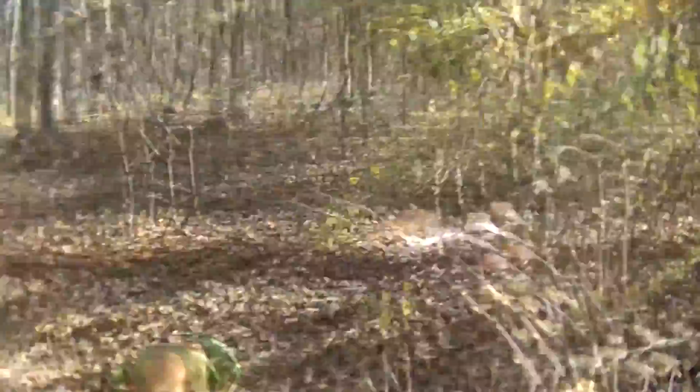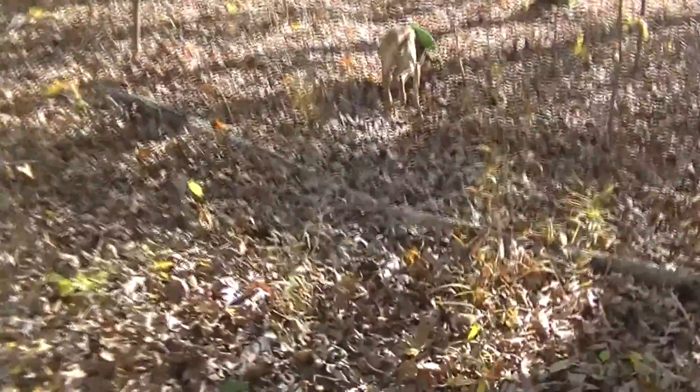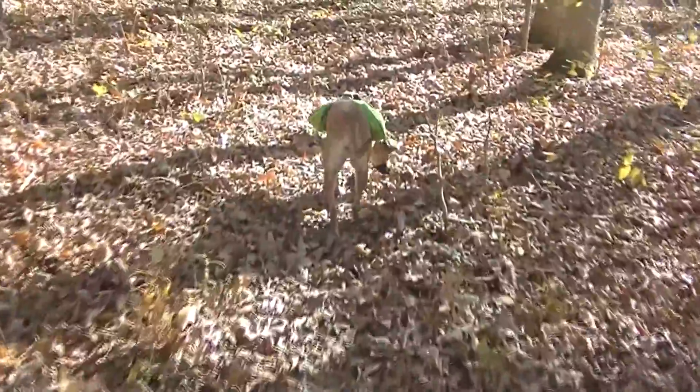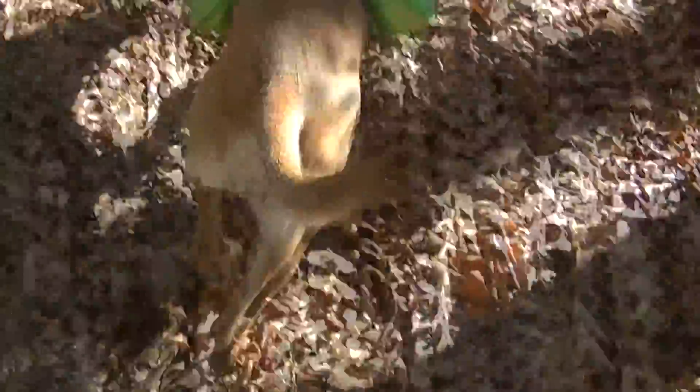Sheba was leading the way. Like I said yesterday, she can see the trail better than I can. Let's see if she stops.